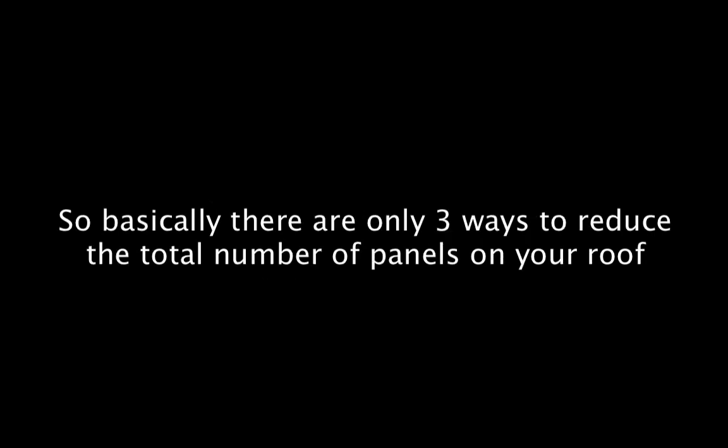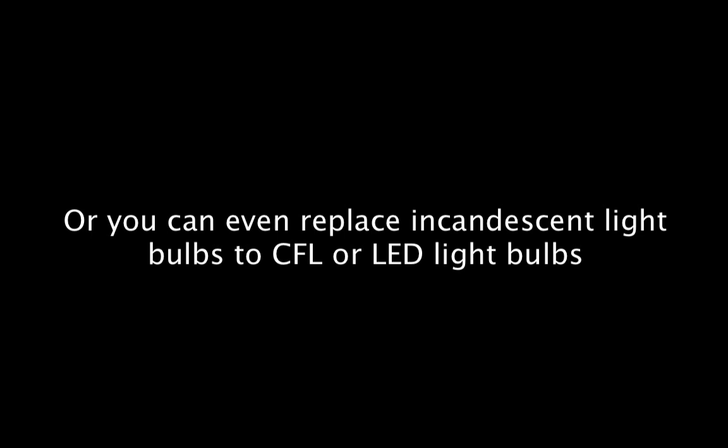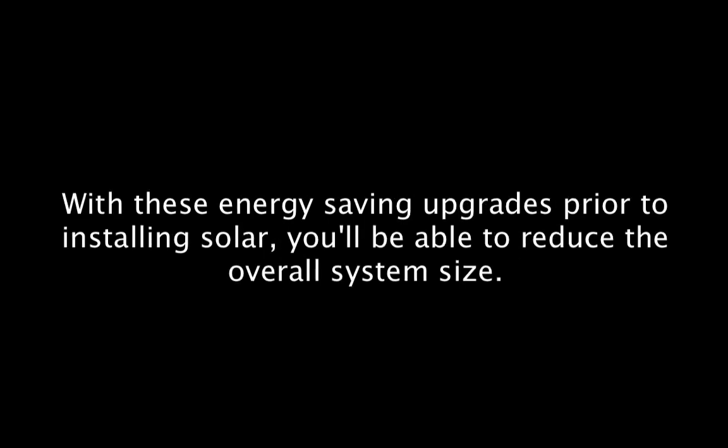There are only three ways to reduce the total number of solar panels on your roof. The first thing you can do is look into reducing your overall energy usage. You can start by upgrading to higher efficiency appliances — for example, replacing old appliances with Energy Star rated appliances, or replacing incandescent light bulbs with CFL or LED light bulbs. LEDs are the way to go if you want to save the most energy, though they cost a little more than CFLs. With these energy saving upgrades prior to installing solar, you'll be able to reduce your overall system size.